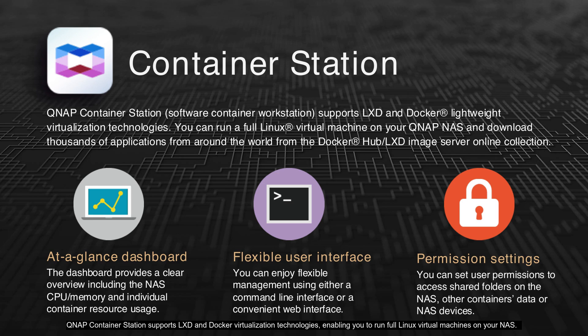Container Station supports LXD and Docker virtualization technologies, enabling you to run full Linux virtual machines on your NAS. You can access thousands of applications from the Docker Hub and LXD image server online collection. The at-a-glance dashboard provides a clear overview of NAS CPU, memory, and individual container resource usage. Enjoy flexible management through either a command-line interface or a convenient web interface. Additionally, you can set user permissions to access shared folders, other containers' data, or NAS devices.